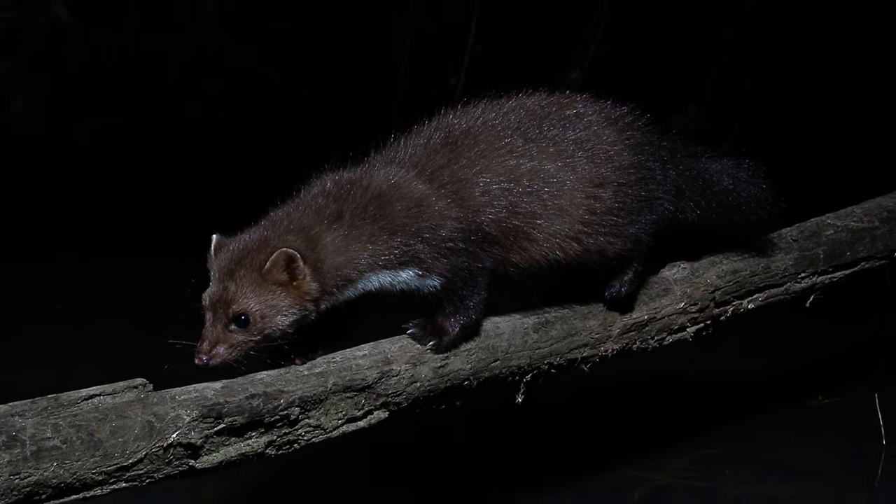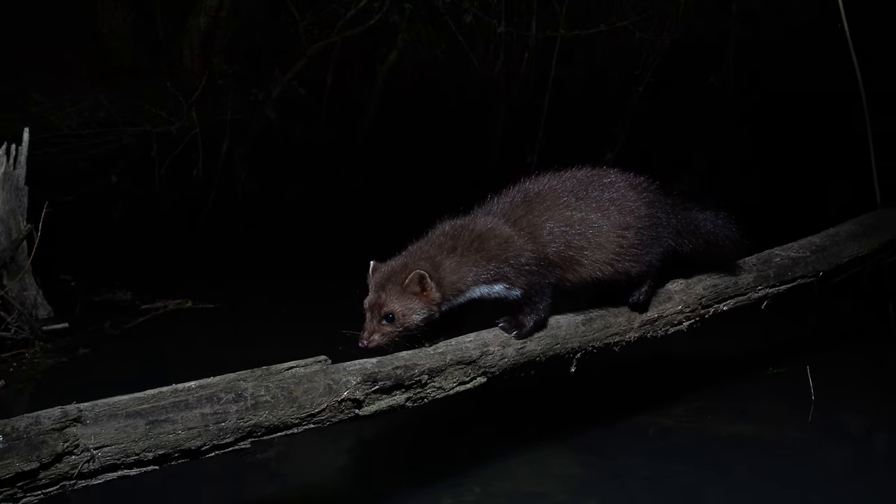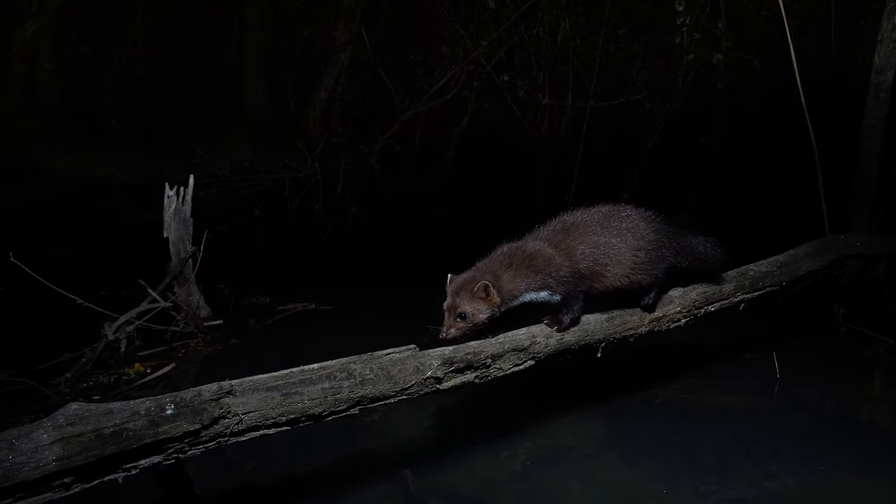I'm also really happy with a shot of the little beach martin that came across. In terms of the quality of the image, I'm super happy. I think there's still room for improvement in terms of getting a more atmospheric shot if possible. Looking at these images, I need to improve the lighting even more. The head-on light was slightly too strong again, and the backlight that I wanted was not firing strongly enough. So those need to improve.